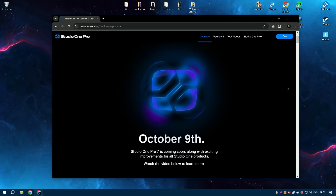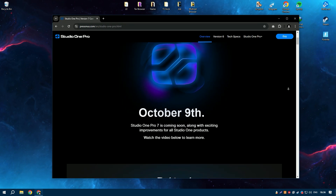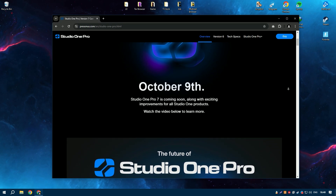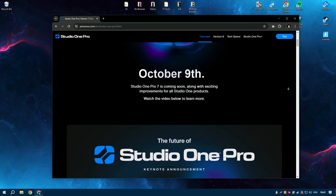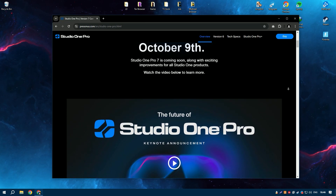Studio One 6.6 by PreSonus is a powerful digital audio workstation, designed for music production, mixing, and mastering. It offers an intuitive interface and a comprehensive set of tools that cater to both beginners and professional musicians.